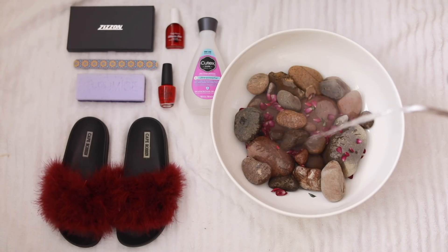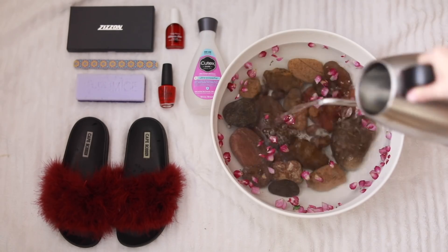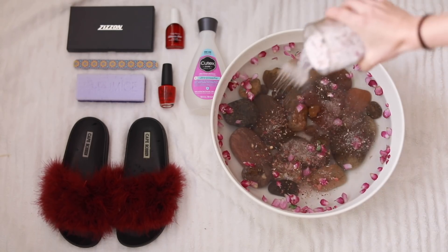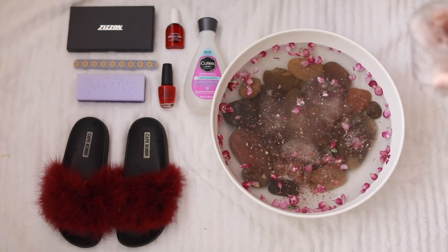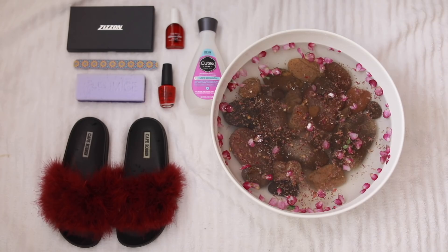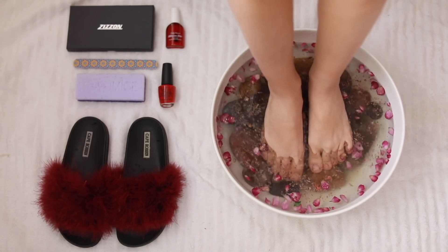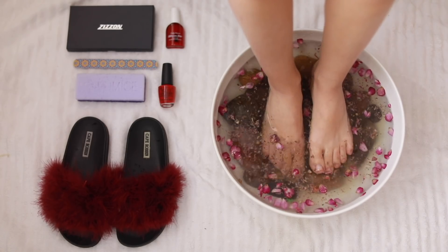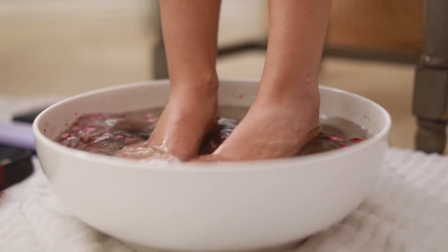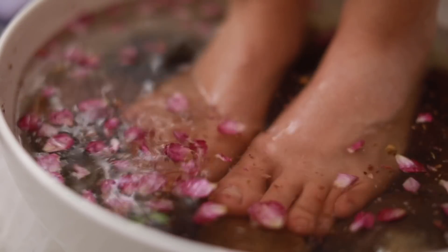If you want to treat yourself to an at-home spa day, try an at-home foot soak. I used to get mani-pedis really regularly but I just haven't made the time after I had Isaiah, so I do love to do them at home. All you need is a big bowl, big enough to fit your feet, some hot water. I put rocks at the bottom for drainage, essential oils like lavender and rose, and then some rose petals because it just looks really pretty. I'm just gonna soak my feet for 10 to 15 minutes.